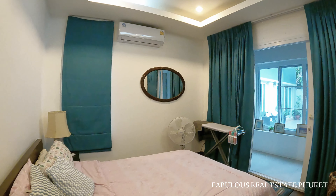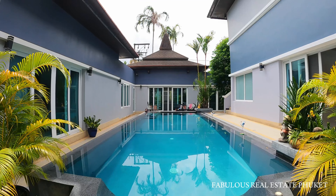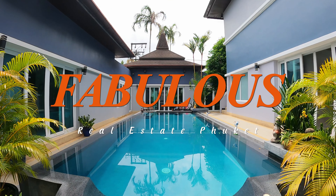The price of the villa will be available on our website — let us know what you think. If you are interested in arranging a viewing for this pool villa, contact us or visit our website. Thank you. Fabulous Real Estate Phuket.